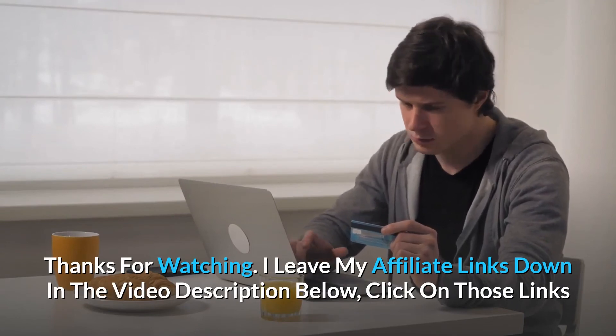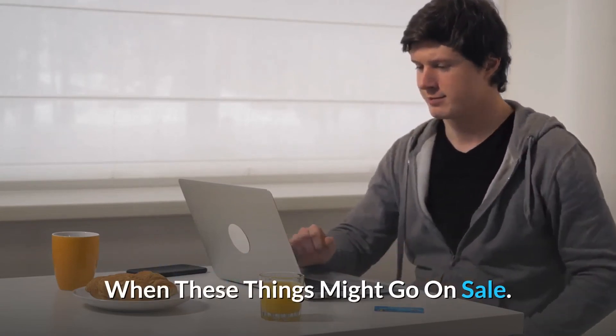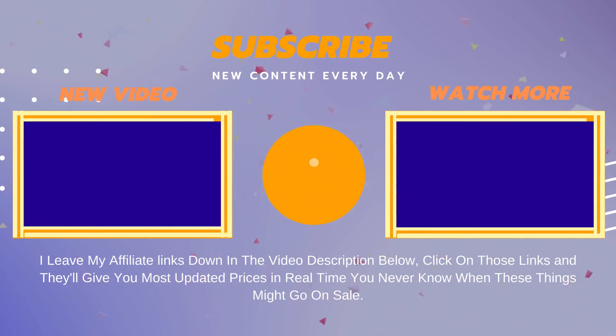Click on the links in the video description and they'll give you the most updated prices in real time — you never know when these things might go on sale. I'll see you in my next video.